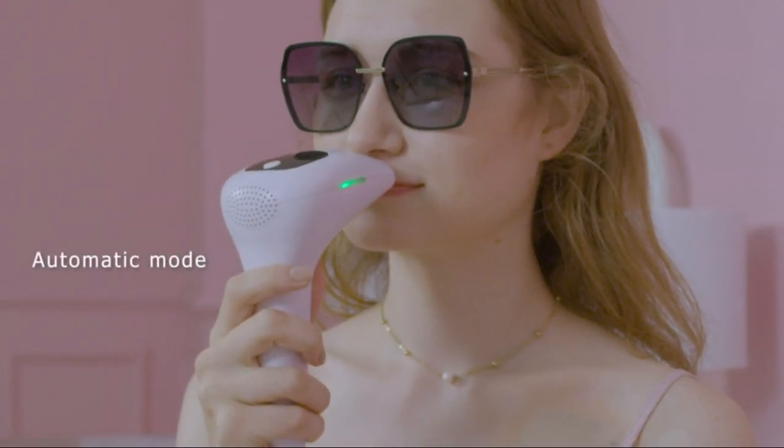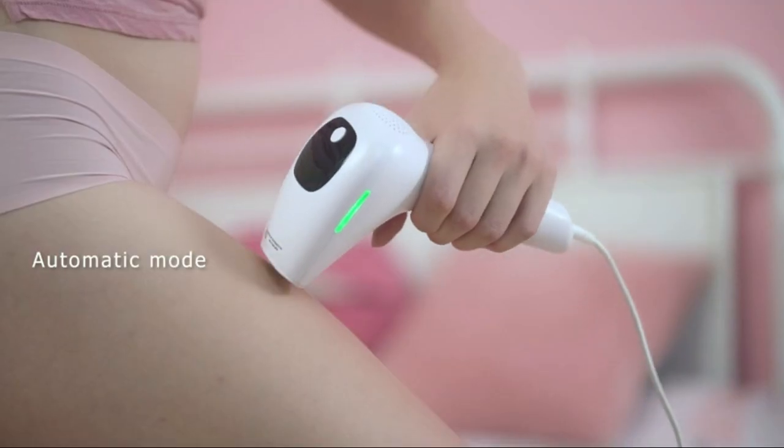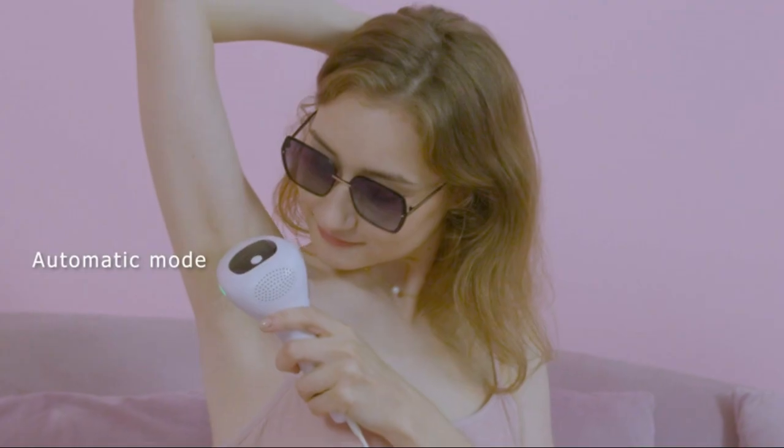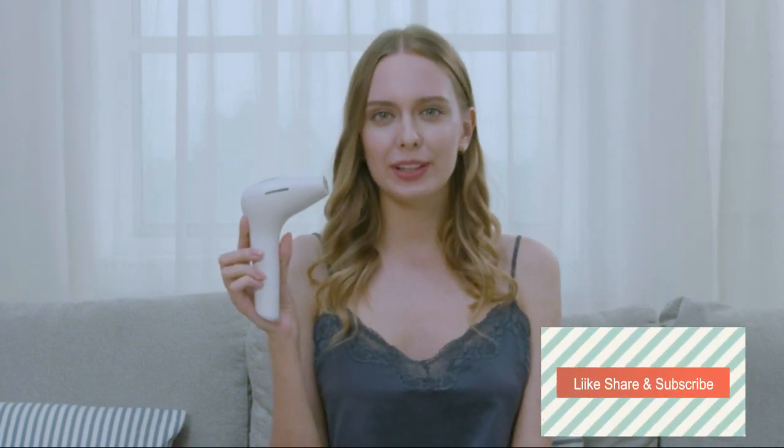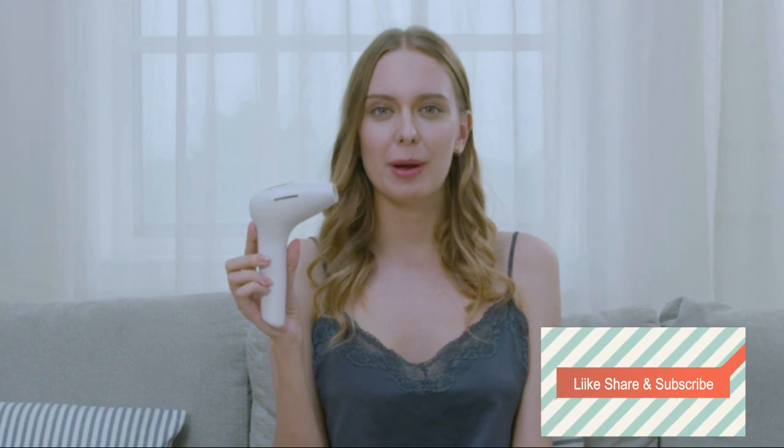Auto mode can be used to remove the hair on the face, under the bikini line, and under arms. Manual mode can be used to remove body hair accurately on the back, arms, and legs. I want to recommend this hair removal device, because in just a few weeks I got rid of my body hair.